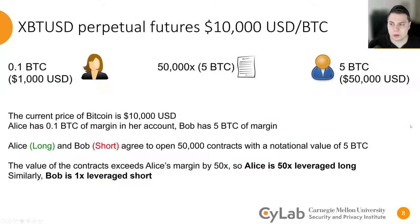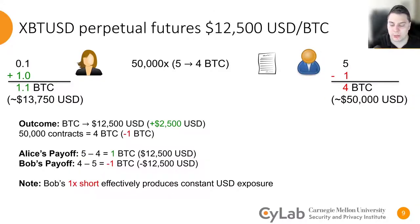To see how this could be implemented into a trade, suppose that Alice has 0.1 Bitcoins worth of margin, and Bob has 5 Bitcoins worth of margin. The two parties agree to open 50,000 contracts at a Bitcoin price of $10,000. In this case, Alice is 50 times leverage long because the size of her Bitcoin position exceeds her margin by a factor of 50. Similarly, Bob is 1 times leverage short because his Bitcoin position equals his margin. If the price of Bitcoin were to go up to $12,500, the value of those 50,000 contracts would now be 4 Bitcoins. Alice makes 1 Bitcoin, and Bob loses 1 Bitcoin. Notice, however, that Bob's US dollar exposure has actually stayed the same. This is because a 1 times levered short effectively produces US dollar exposure, and that's one of the main applications of these contracts: hedging.